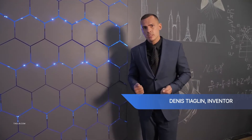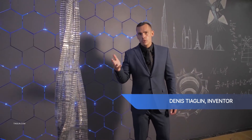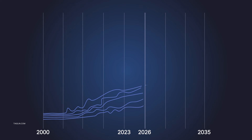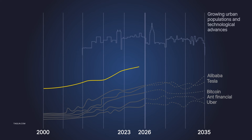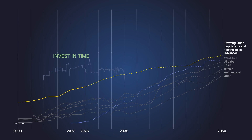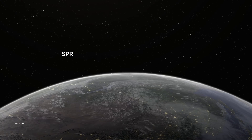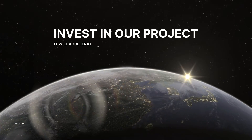Dennis Tyaglin, Project Author: I am sure that this technology will be used as often as people use the elevator today. Invest in our startup. Send this video to your friends and to the offices of construction companies. Growing urban populations and technological advances — the spread of this technology will keep our planet habitable. Invest in our project.